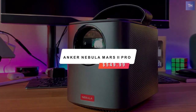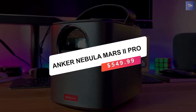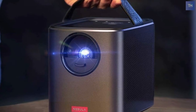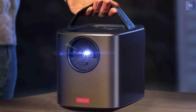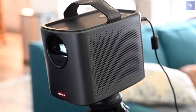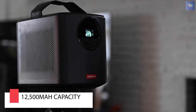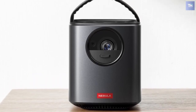First on the list is the Anker Nebula Mars 2 Pro, coming in at a cost of $550. As the high-end model in Anker's Nebula line of entertainment projectors, the Anker Nebula Mars 2 Pro packs good brightness for a mini projector and a powerful sound system. A good analogy is a handheld lantern — when not in use, the lens is concealed behind a protective cover.